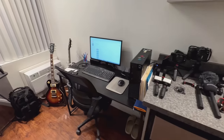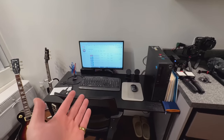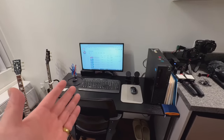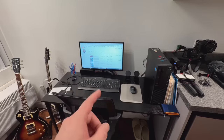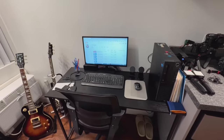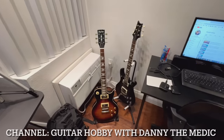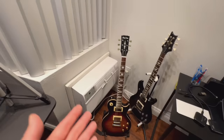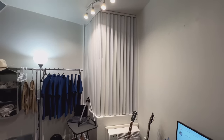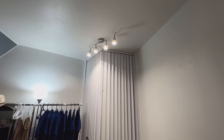Coming around here we have the computer station where I do some editing, thumbnail creation, writing descriptions, making titles, and replying to comments. Over here I also have a small guitar — a hobby of mine. And there's the air conditioner.